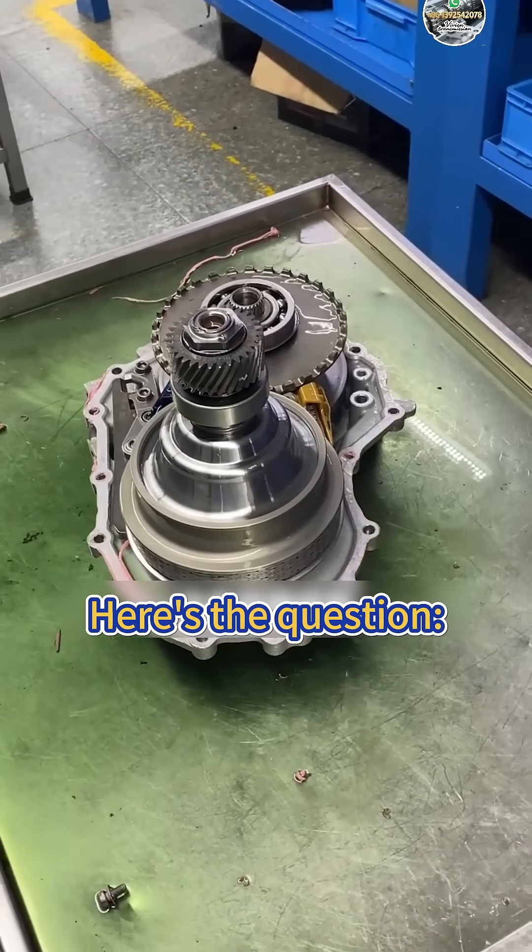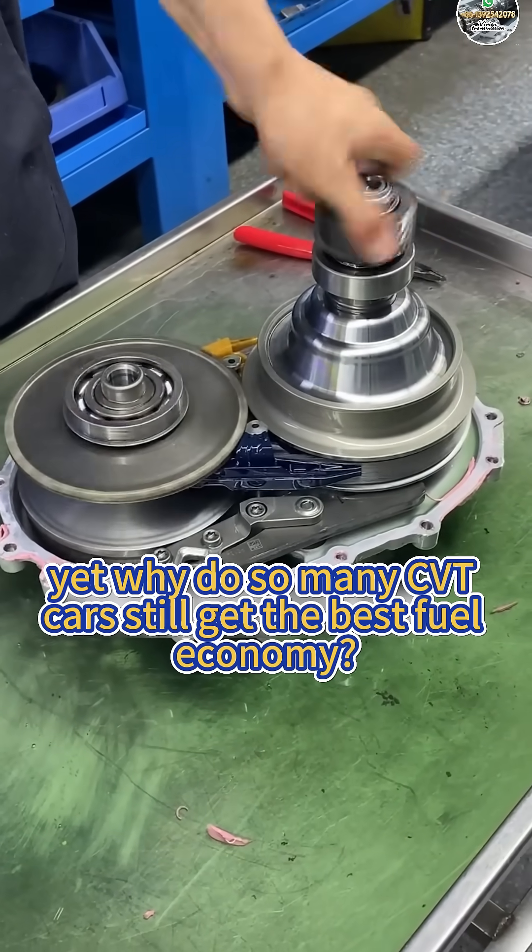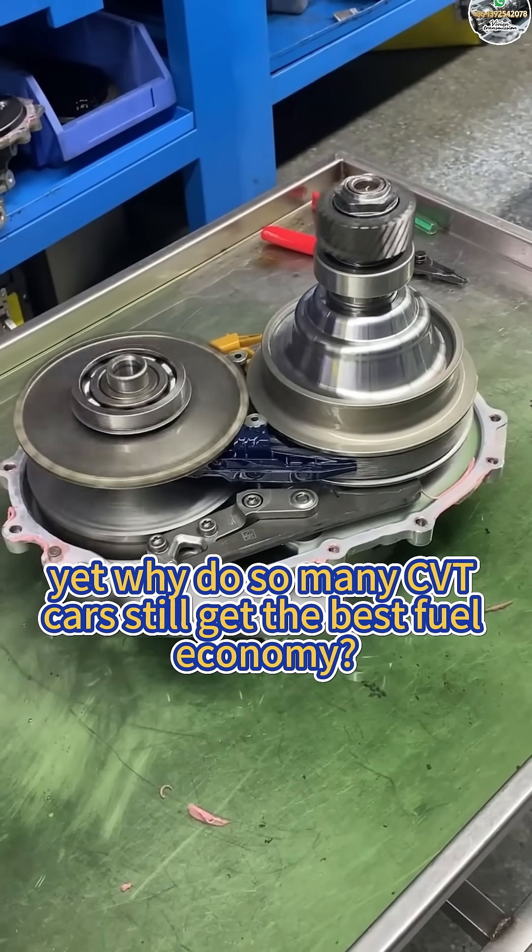Here's the question: CVT has the lowest transmission efficiency of all — yet why do so many CVT cars still achieve the best fuel economy?